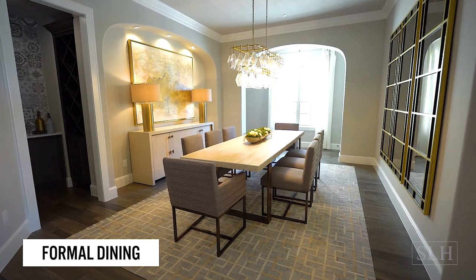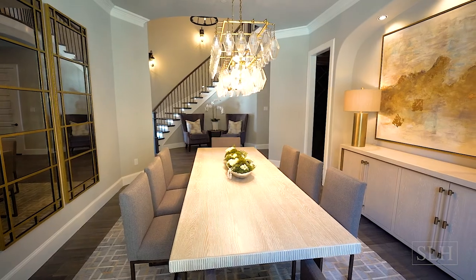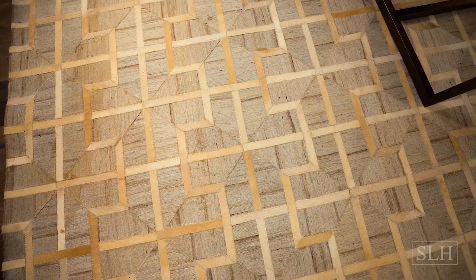In the formal dining room we used an extension dining table that gives our clients the opportunity to extend for more guests or to have a smaller table with a cozier feel.